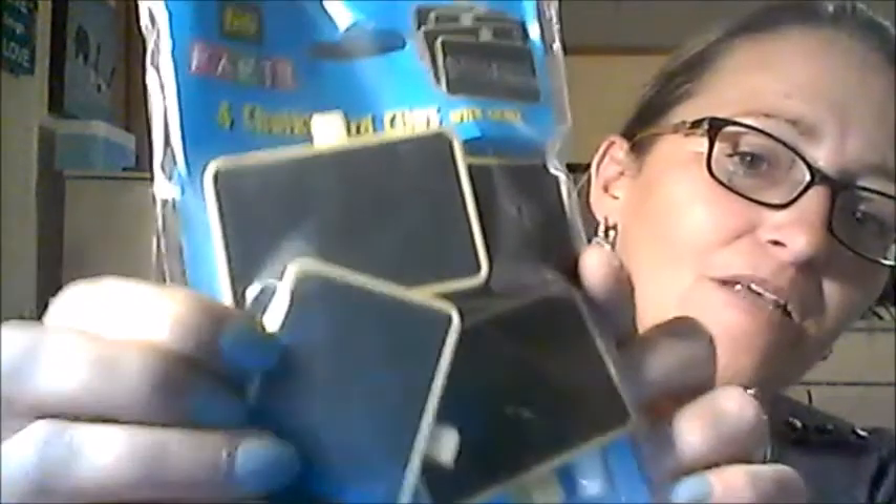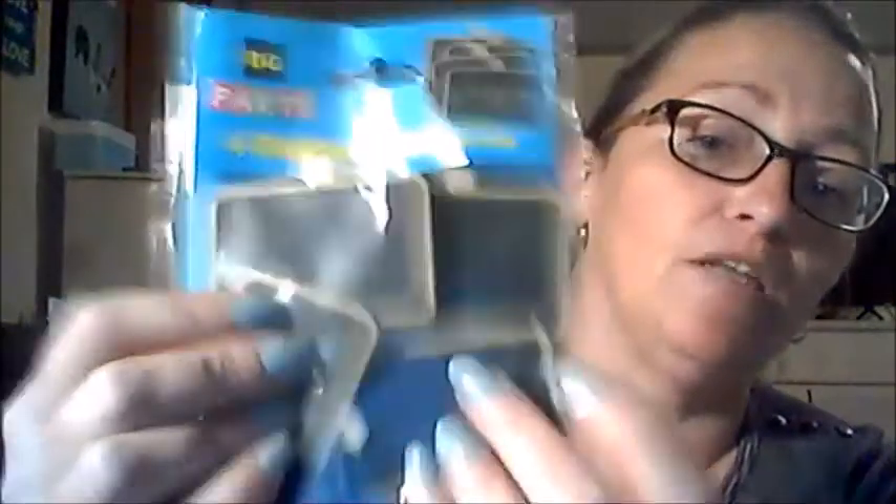At Dollar General I didn't buy a whole lot. I got this four-pack of chalkboard clothespins — instead of being wooden, they're plastic with a wood look, but I like putting these in my goodie bags along with chalk.